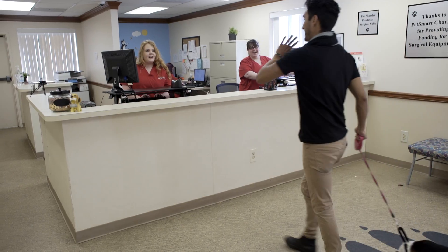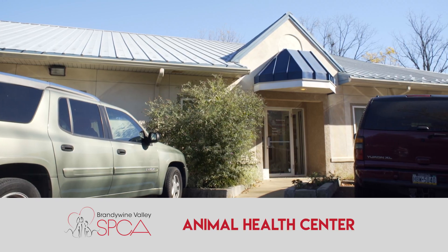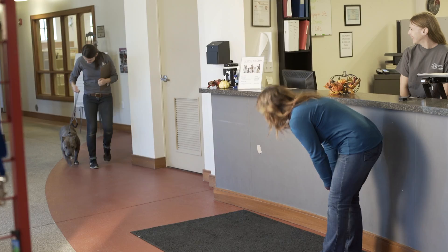Thanks again for bringing your pet to the Brandywine Valley SPCA Animal Health Center. We hope that you are satisfied with your visit and that in the future you'll consider using our full service veterinary clinic. Know that you're making a difference to help end the homeless pet population.